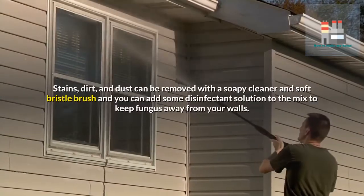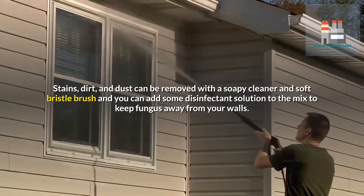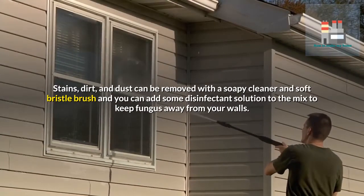Stains, dirt, and dust can be removed with a soapy cleaner and soft bristle brush, and you can add some disinfectant solution to the mix to keep fungus away from your walls.